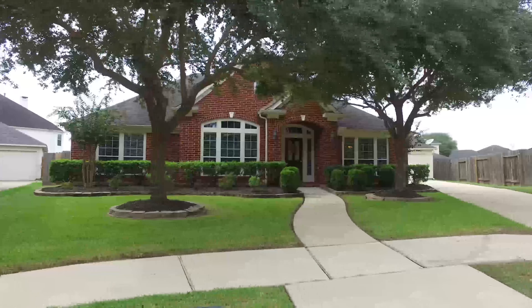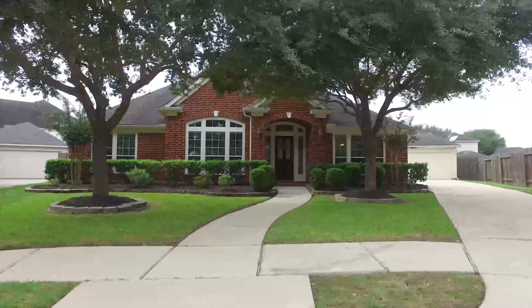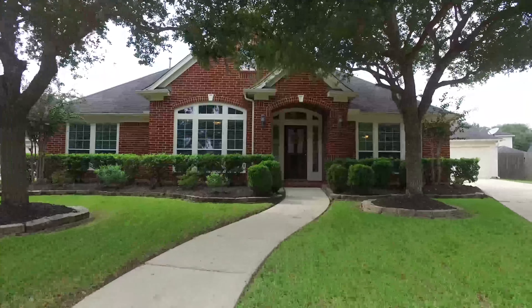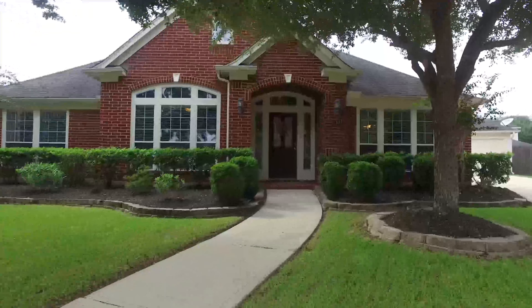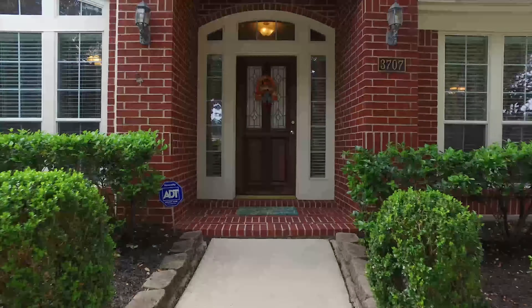Welcome to the virtual tour of this beautiful Richmond, Texas home. The lot size is just over 11,000 square feet with a long extended driveway and a detached oversized two-car garage. Constructed in 2004, it's one story in elevation and now for sale waiting for you.